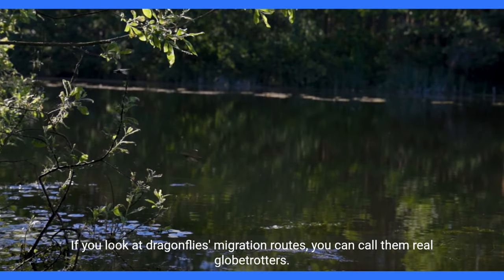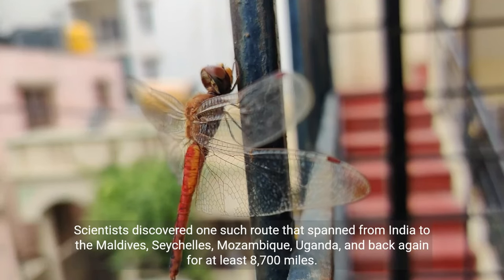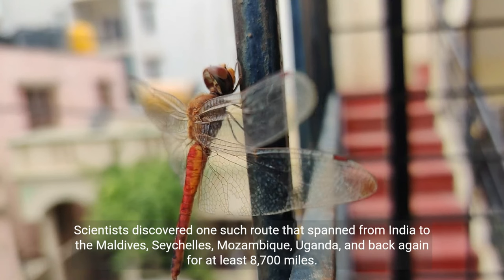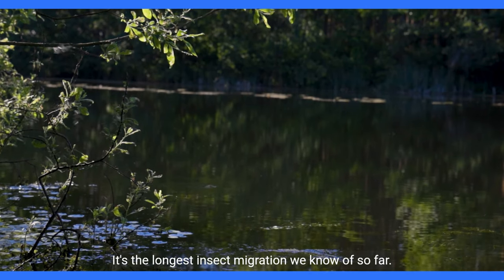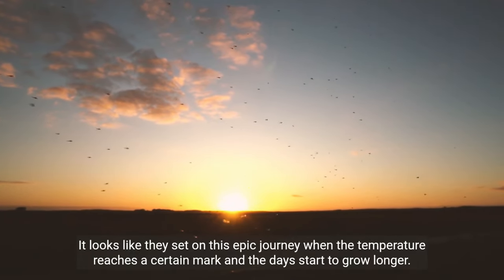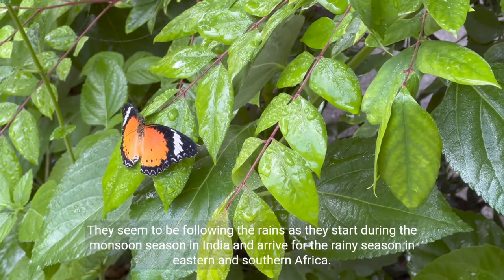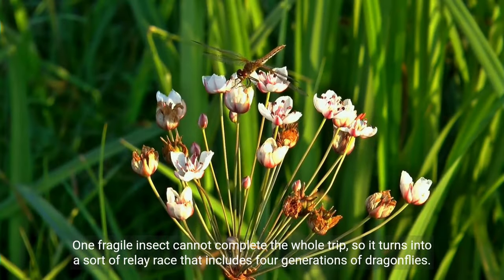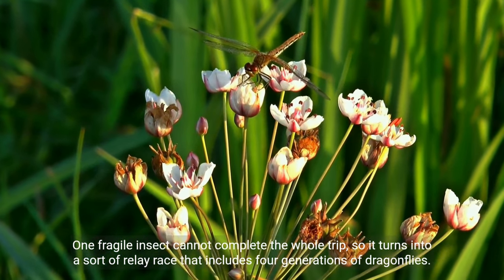If you look at dragonflies' migration routes, you can call them real globetrotters. Scientists discovered one such route spanning from India to the Maldives, Seychelles, Mozambique, Uganda, and back — at least 8,700 miles — making it the longest insect migration we know of. It appears they set off on this epic journey when the temperature reaches a certain mark and the days start to grow longer, following the rains from the monsoon season in India to the rainy season in eastern and southern Africa. One fragile insect cannot complete the whole trip, so it becomes a relay race spanning four generations of dragonflies.